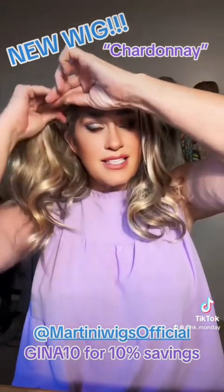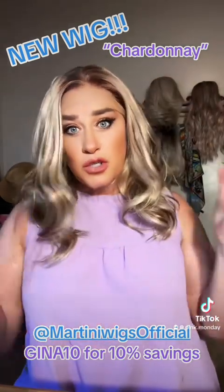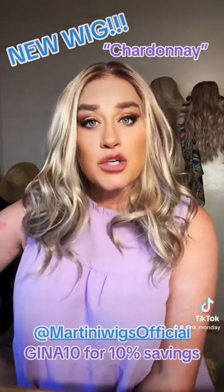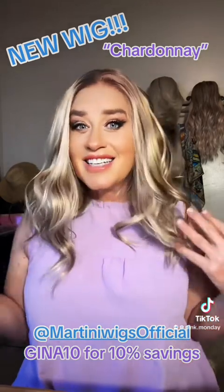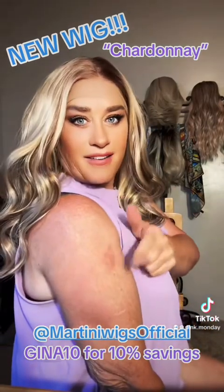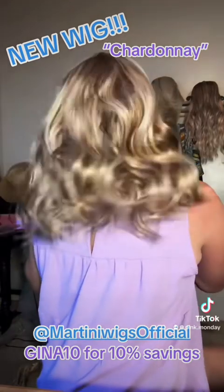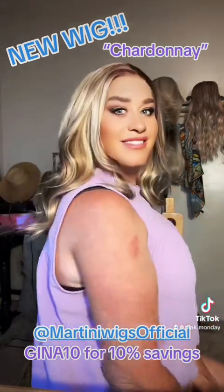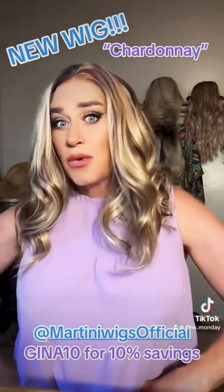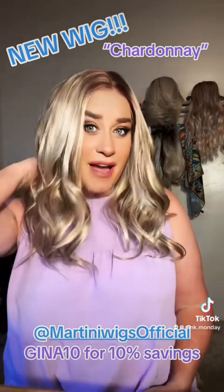Just another amazing wig by martiniwigs.com. I am an affiliate for Martini Wigs. If you'd like to purchase this stunning wig, please do so using my code. With this wig, which is $110, it will save you $11 — so you get it for $99. I burned myself on my espresso machine but look at that — I feel like a glamour queen. Absolutely gorgeous. This is Chardonnay. Go to the website and check it out. The length is exactly where I wanted it: 16 inches in the front, 14 in the back. You just can't ask for anything more beautiful.